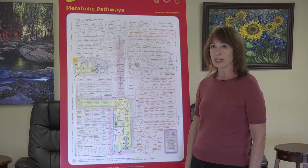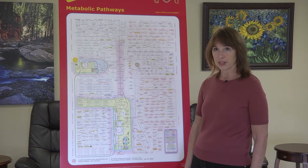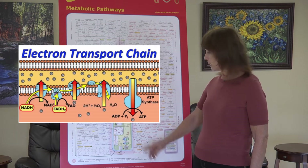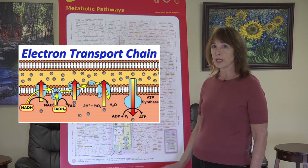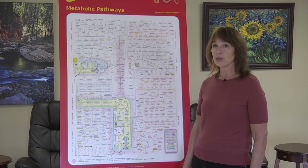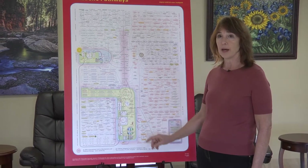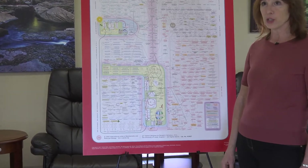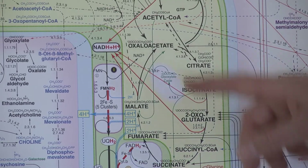The all-important electron transport chain is what we use to move, to think, and to continue living. We immediately would cease to exist without it. Here we have four major complexes in the electron transport chain — four areas where electrons are transported from and to on the way to the production of ATP. Here in this vertical representation of the electron transport chain, let's look at Complex 1. This has the job of converting NADH to NAD, as NADH donates electrons to the process in the electron transport chain.